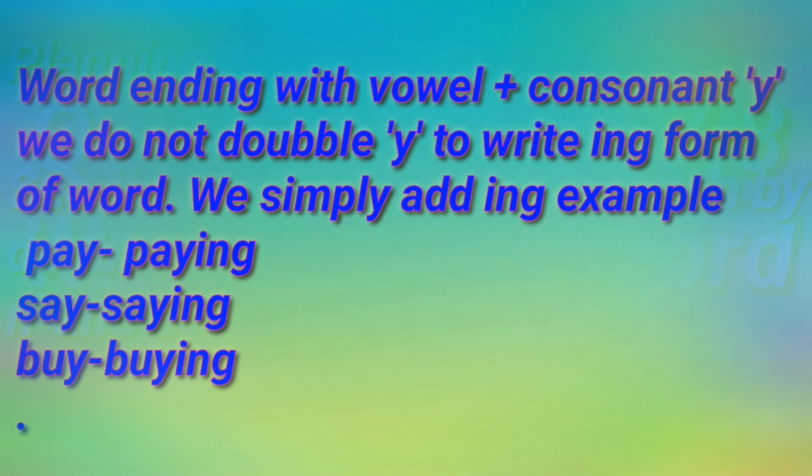For example, P-A-Y — 'pay.' You can see here the word ends with Y and before that it has the vowel A. But you will not double the last letter Y. You will only add '-ing' to make 'paying.' The second word is 'say,' S-A-Y — you will write S-A-Y-I-N-G, 'saying.' And 'buy' — you will write 'buying.'